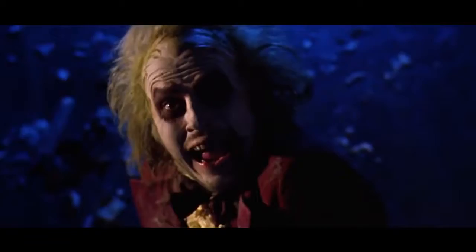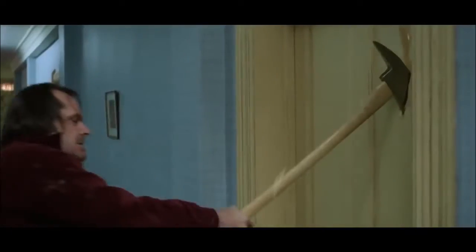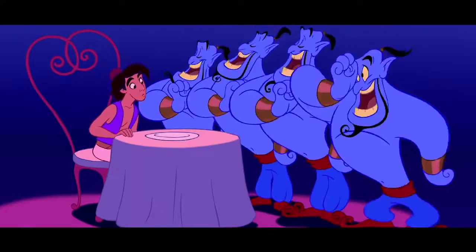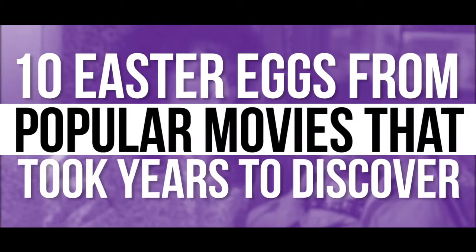Easter Eggs are made to be discovered, even when the filmmakers do their best to hide them from us. Fans are so dedicated at finding them that after an opening weekend there are already lists made of these hidden gems. But some Easter Eggs go unnoticed for so long that when they are found you have to applaud those that found them. Here is Screen Rant's list of 10 Easter Eggs from popular movies that took years to discover.